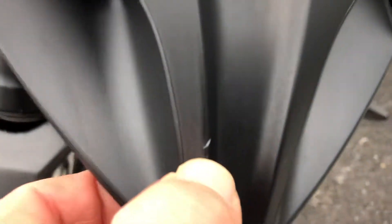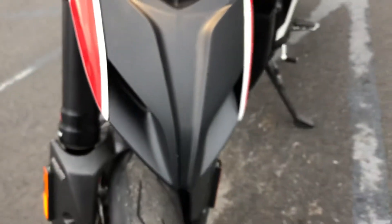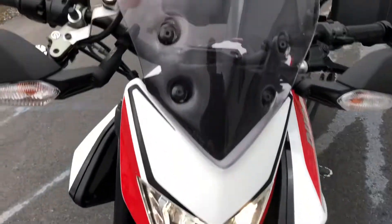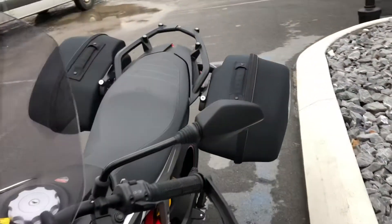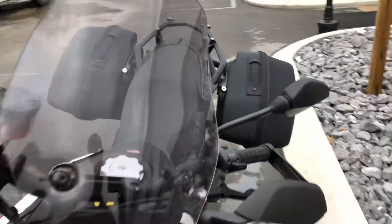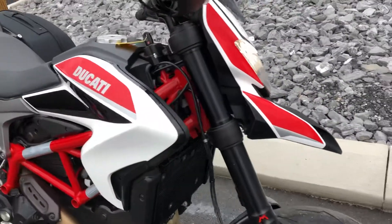I found one little hook right there in the front seat. It does have a light smoke windscreen on here, as you can see, and the Ducati side bags for it. Super clean bike.